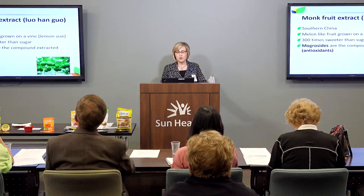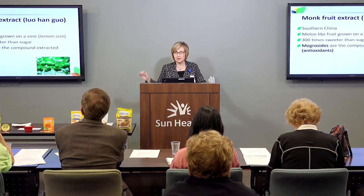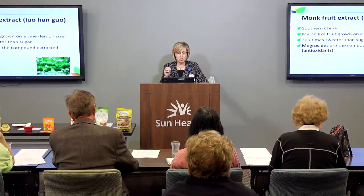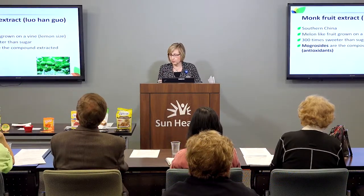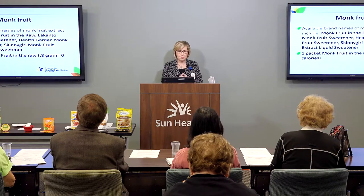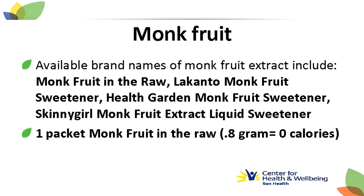Then there's monk fruit extract — some of you may have seen these products on the shelves. It comes from southern China; it's actually the extract from a melon-like fruit growing on a vine that looks like a lime. It's 300 times sweeter than sugar and contains antioxidants — chemicals in our food and environment that can prevent or slow cell damage. The mogrosides are the antioxidants in monk fruit that are getting popular press. You'll see monk fruit in many different brands: Monk Fruit In The Raw, Lakanto, Health Garden, and Skinny Girl monk fruit extract liquid sweetener, among others.